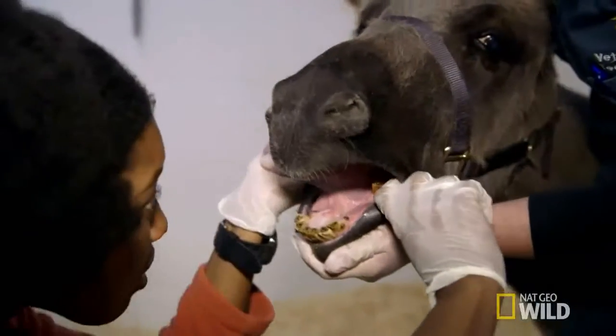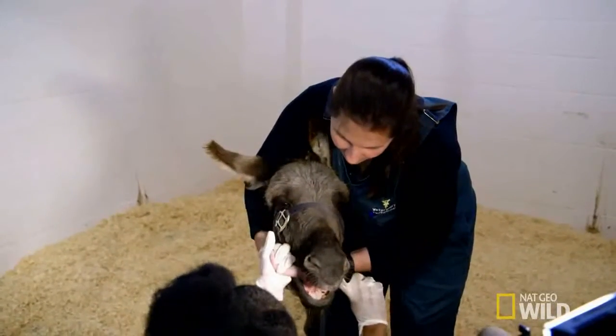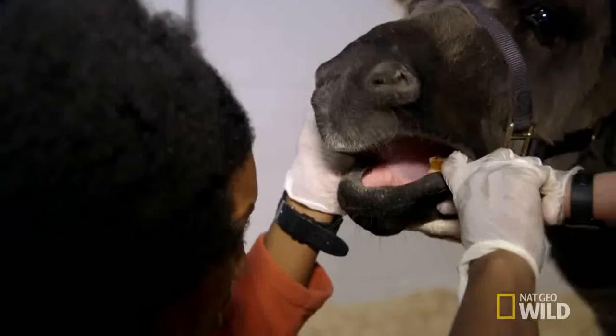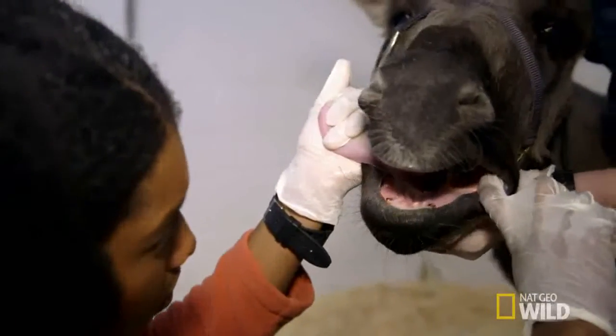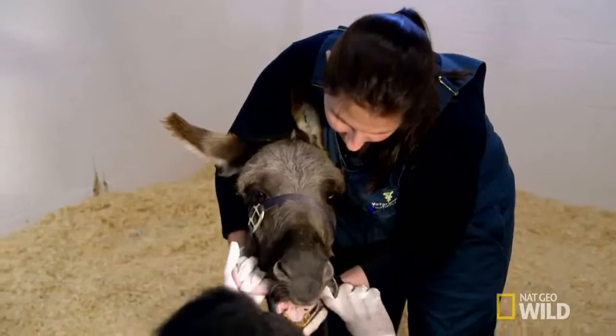All right, I see that hook. Domestic horses and donkeys often wear their teeth down unevenly, causing hooks and sharp points. These can result in mouth ulcers which make it difficult for the animal to eat.